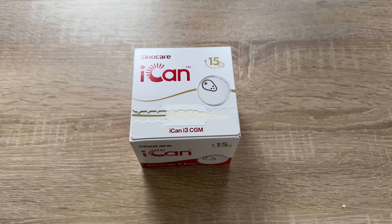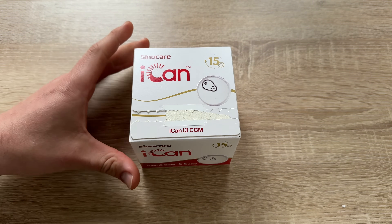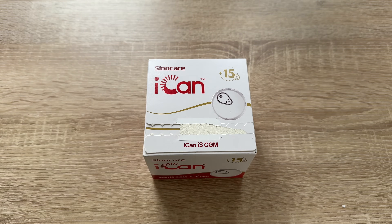Hello, today I'm going to show you an awesome unboxing video. Let me introduce you to the Cinecare iCAN i3 CGM device — the Cinecare iCAN continuous glucose monitoring system, which features real-time connectivity.